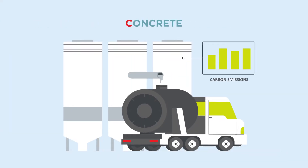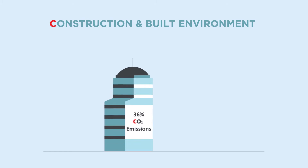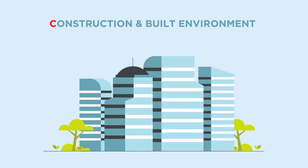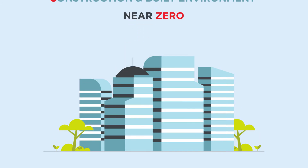Cement is an irreplaceable binder used in concrete production, and the type is constantly being optimised to lower carbon emissions. Buildings represent 36% of EU CO2 emissions and 40% of energy consumption. Construction using concrete, however, results in buildings with a unique thermal mass that makes near-zero energy structures possible.